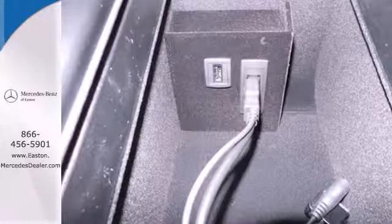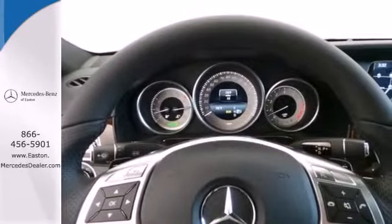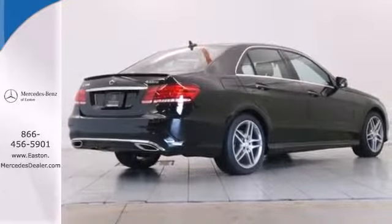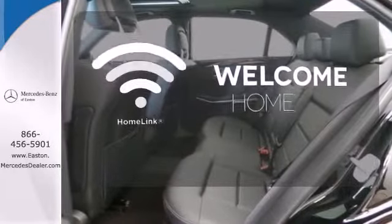It has dual exhaust, rain sensing wipers, a power moonroof and heated mirrors. It also boasts a CD player with MP3 decoder, climate control and garage door transmitter. Program garage door openers, gates and lighting systems with HomeLink.